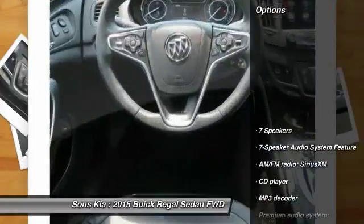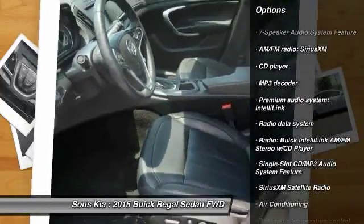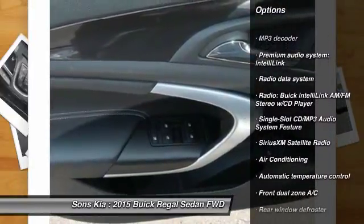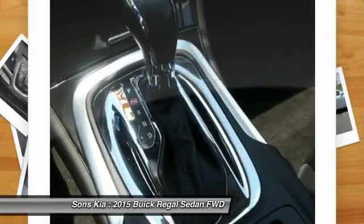Here are some of this vehicle's great options: traction control, power passenger seat, air conditioning, dual airbags, power steering, four-wheel disc brakes, security system, fog lights, compass, and power windows.